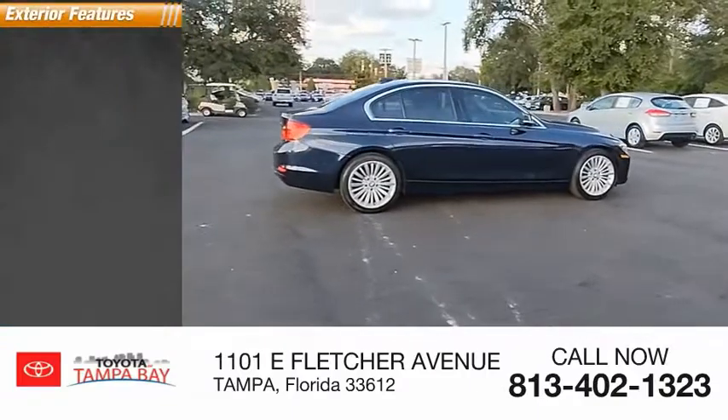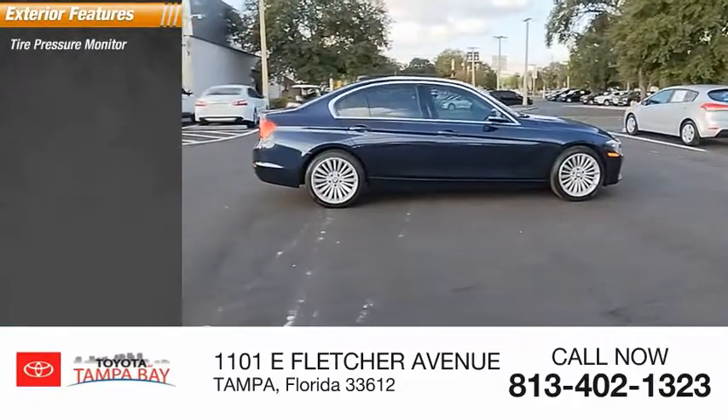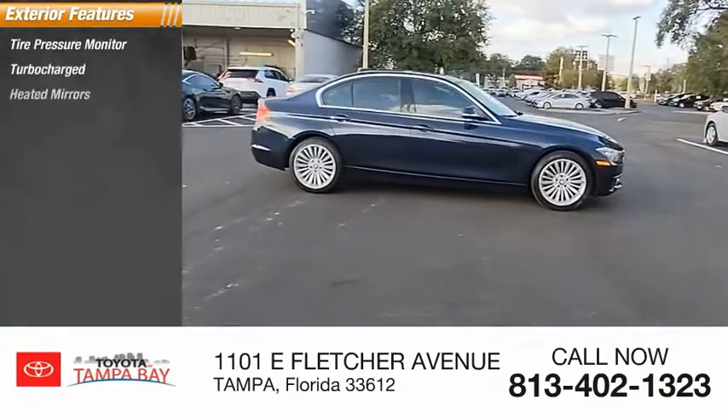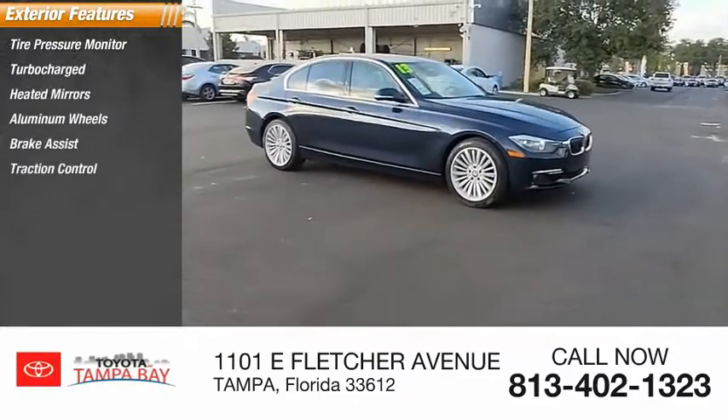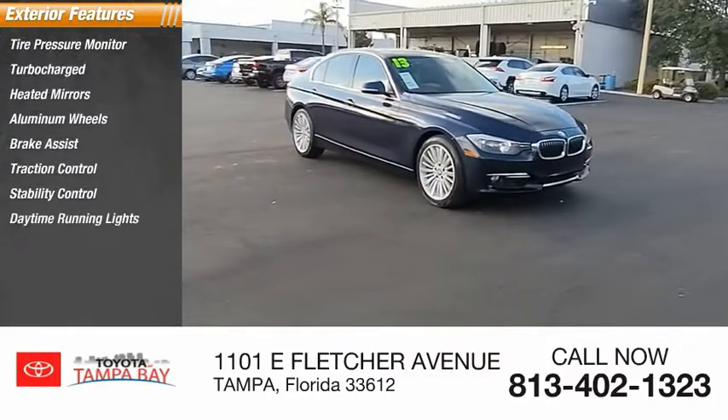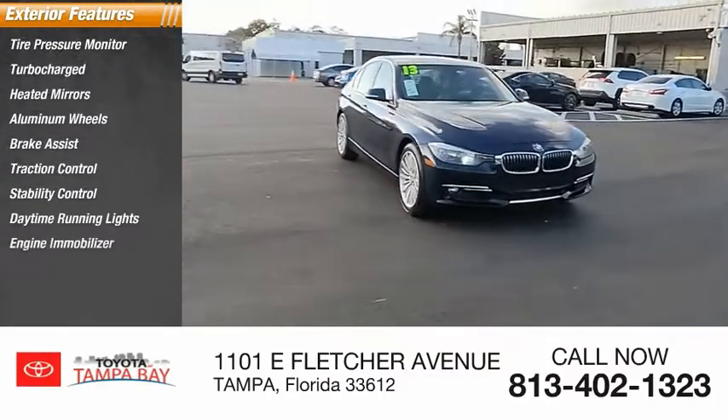Here are some of this vehicle's great options: tire pressure monitor, turbocharged, heated mirrors, aluminum wheels, brake assist, traction control, stability control, daytime running lights, engine immobilizer, fog lamps.